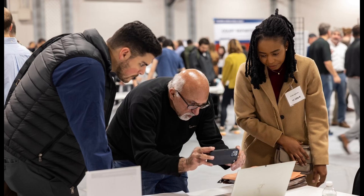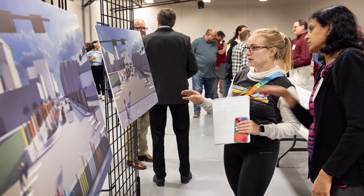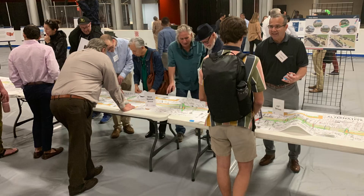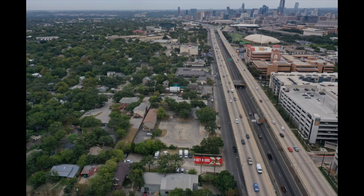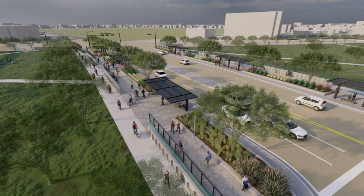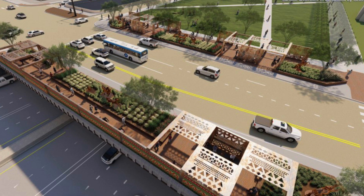TxDOT incorporated feedback from more than 18,000 community members into the design. It is a project designed with the community and for the community. Some project changes based on community involvement include lowering the main lanes from Airport Boulevard to Lady Bird Lake, removing the upper decks, providing opportunities for deck plazas to be funded by others, improving transit connections, and widening east-west bridges with 30 feet on each side for bicycle and pedestrian paths and safety buffers.